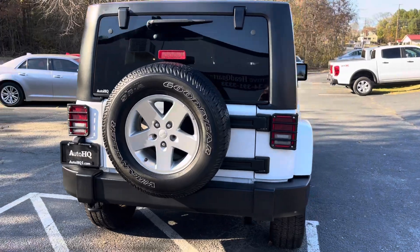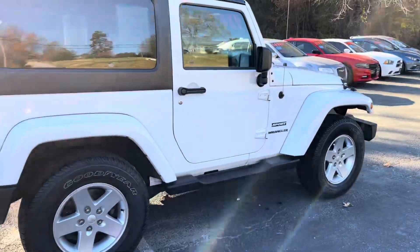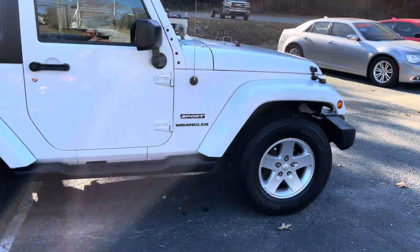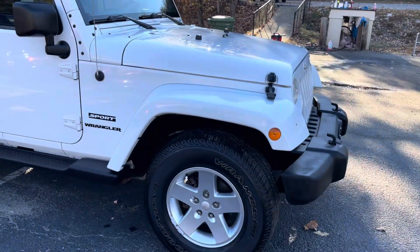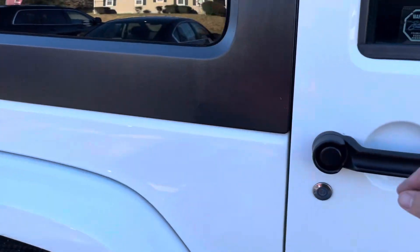Just a nice, clean Jeep guys. Ready to go home. Runs great, drives great. Some people don't like the way Jeeps drive — well, this one doesn't drive like a normal Jeep. It drives awesome, drives amazing.